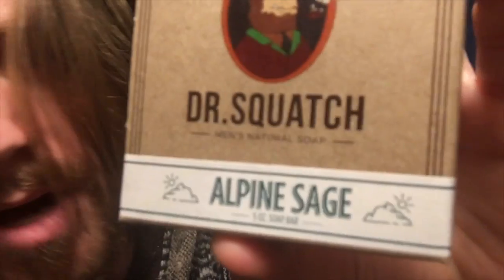Alpine Sage. I like Alpine Sage — earthy herbal scent. This is a soap that's not afraid to...